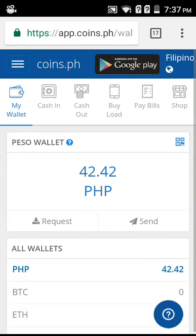Coins.ph already has a peso and Bitcoin wallet, and you may now transfer your Ethereum coins to your coins.ph account. But you need to pay 20 pesos first in order to get the Ethereum wallet for the coins.ph transaction.